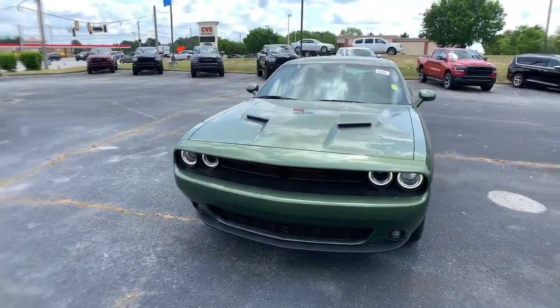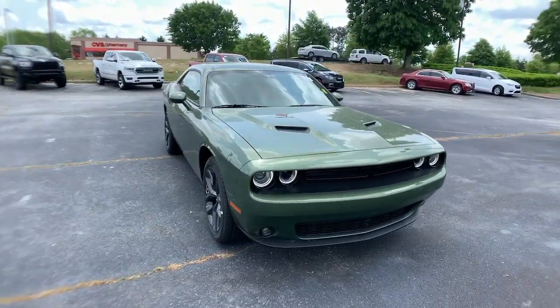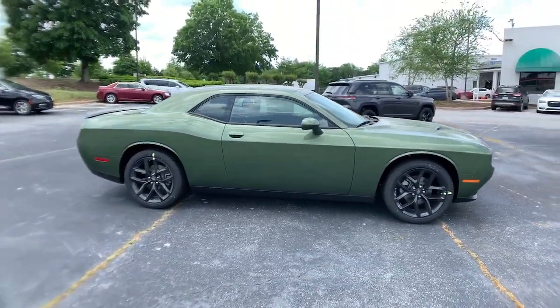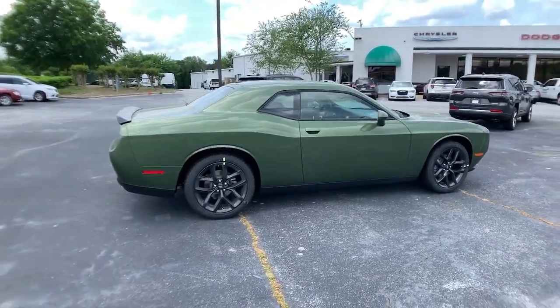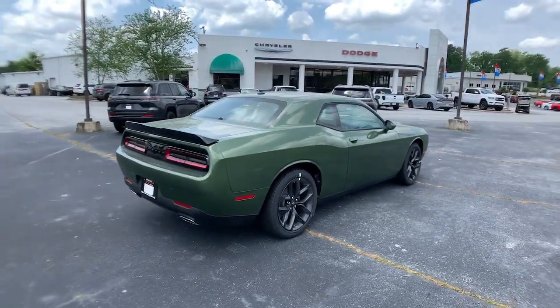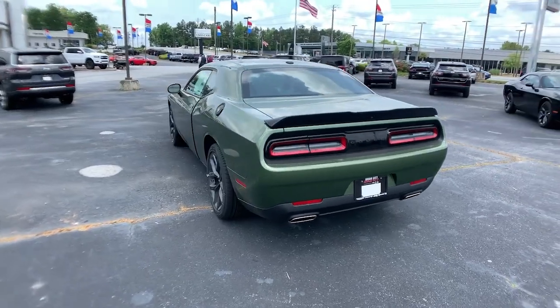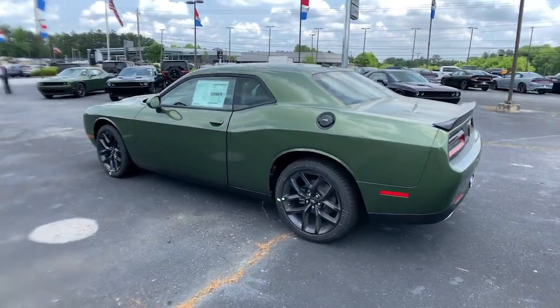Take a moment to check out the 2022 Dodge Challenger. The Challenger thrills with raw power and intimidates with a sinister stance, while its fine craftsmanship, comfort, safety, and efficiency make it a desirable choice for enthusiasts. These are just some of the great options this vehicle comes with.